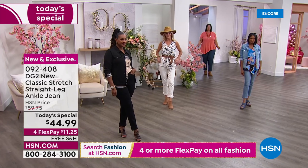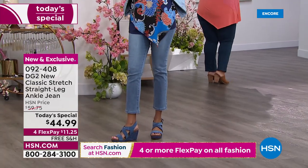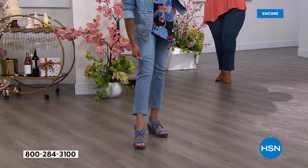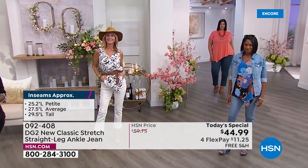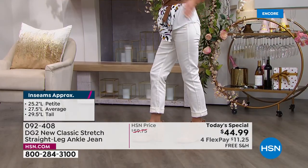Little heads up: this is the new classic stretch Diane Gilman DG2 jean in virtual stretch. I wear a size six in this one because it's the classic stretch — I go to my normal size which is a size eight. So just want to give you a heads up when you go to order, in case you haven't tried the new classic.